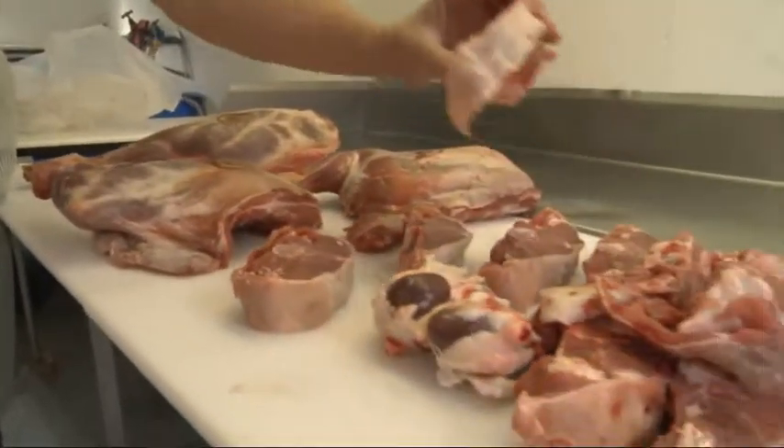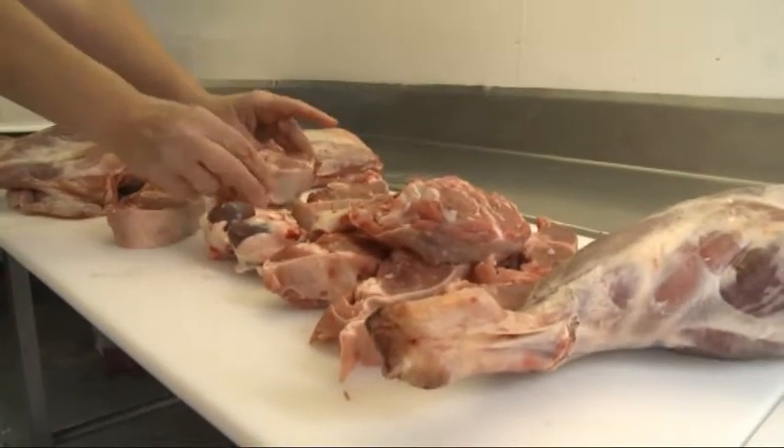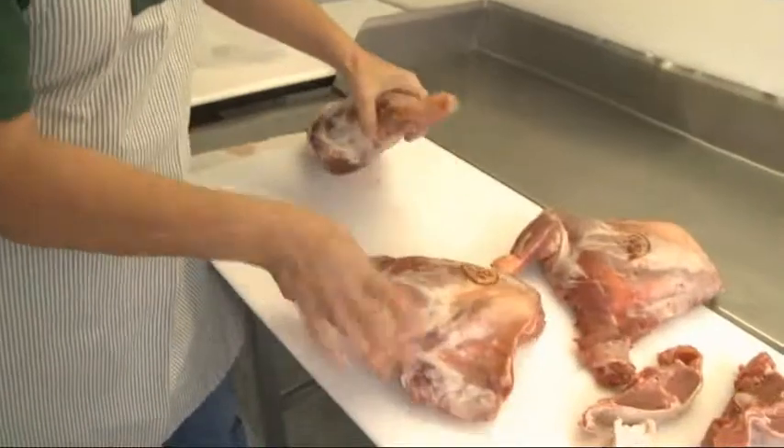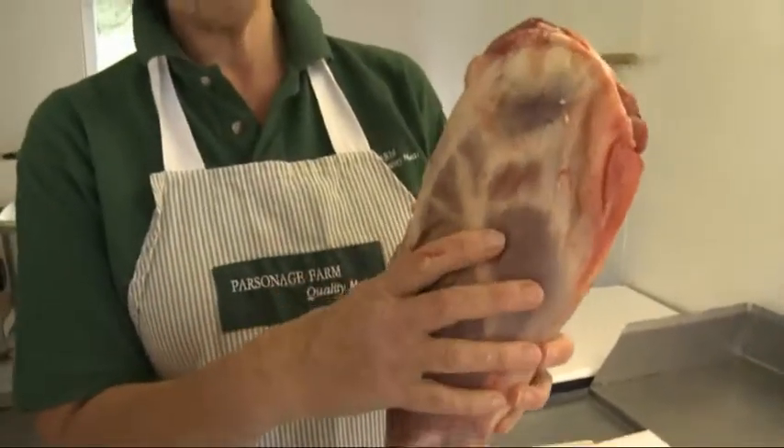Right girls, these are some of the cuts of meat — so we've got Barnsley chops here, we've got the kidneys, that's the front leg as opposed to a back leg with a much bigger muscle here. It's quite good because there's not a lot of fat on the meat, so it's very healthy.